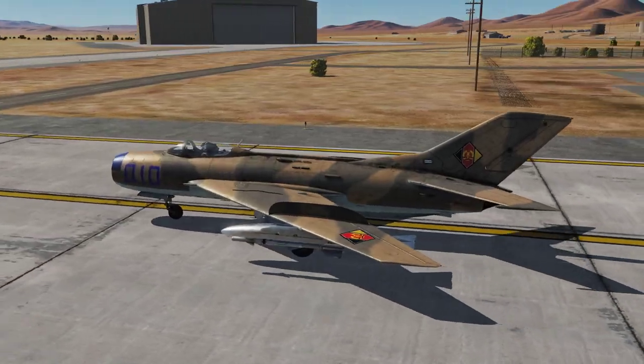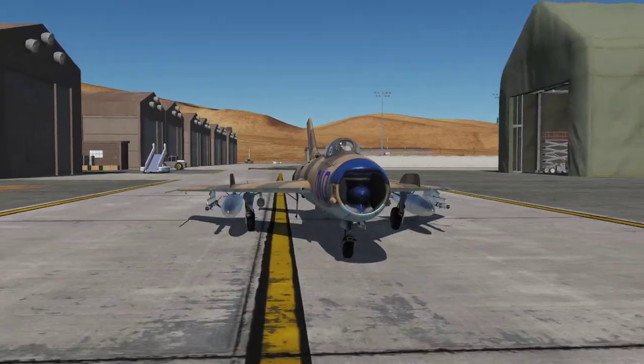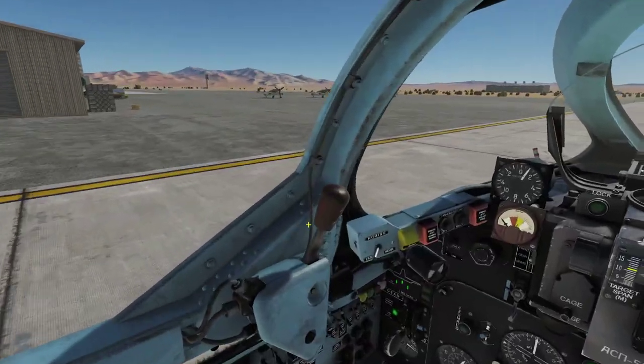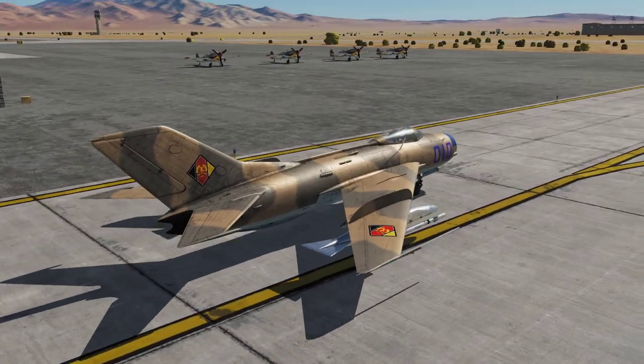Now, our MiG-19 for today is armed with rocket pods, Sidewinders, and fuel tanks. Oh look, they actually dug out the relics today as well.